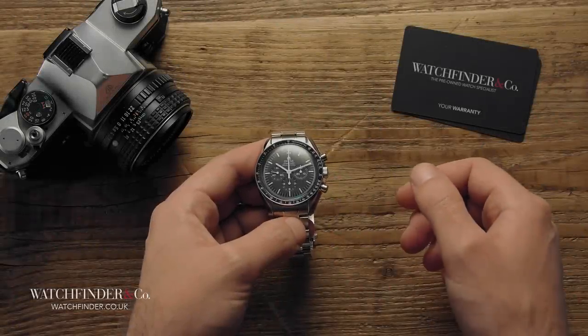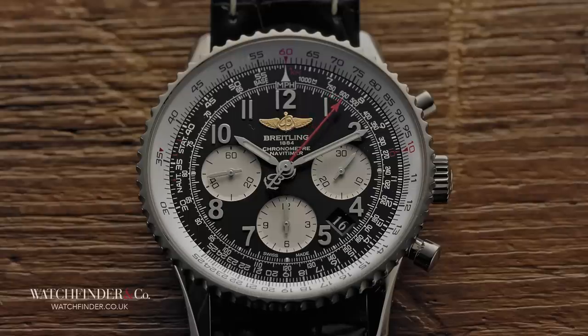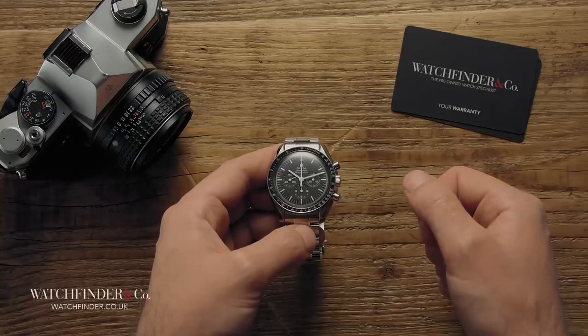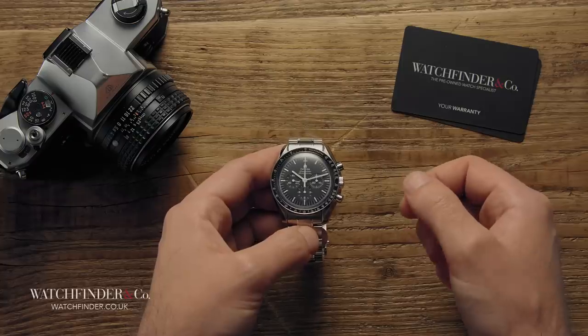There have been many impressive and interesting chronographs made since Nicholas Rieussec invented a way to make gambling on horse races easier in 1821, but none so much as the Navitimer, El Primero and Speedmaster. And of those three, for its contributions to science, exploration, culture and survival, it's got to be the Speedmaster that takes the crown. Virtually unchanged in over 50 years, it's become more than just a watch — it's a monument to humanity.